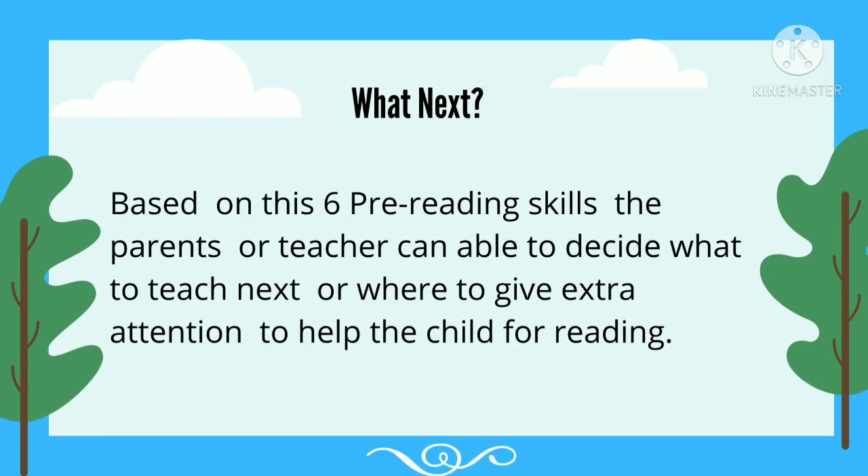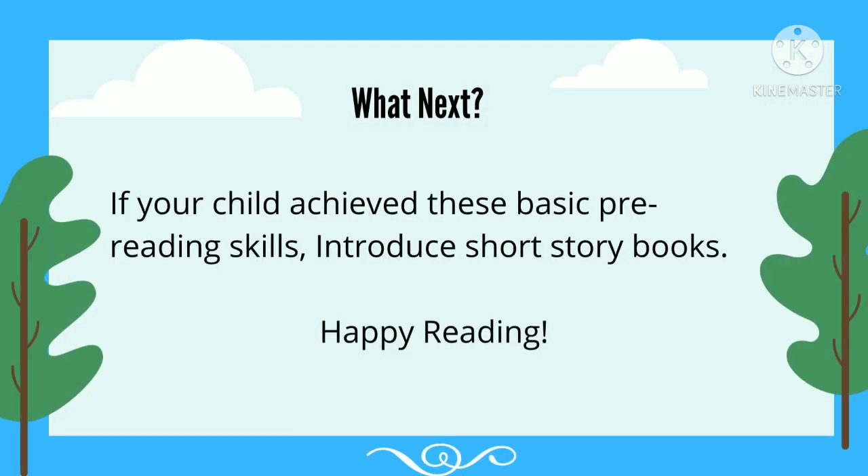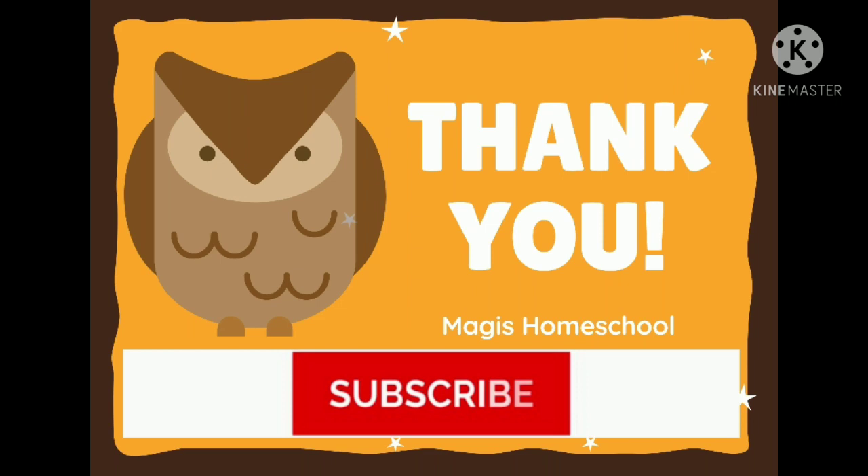What next? Based on these 6 pre-reading skills, parents or teachers can decide what to teach next or where to give extra attention to help the child with reading. If your child has achieved these basic pre-reading skills, introduce short story books. Happy reading! Thank you for watching.